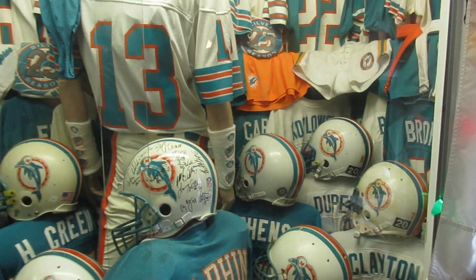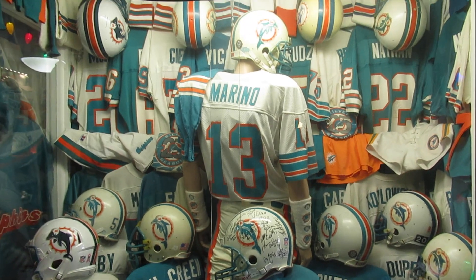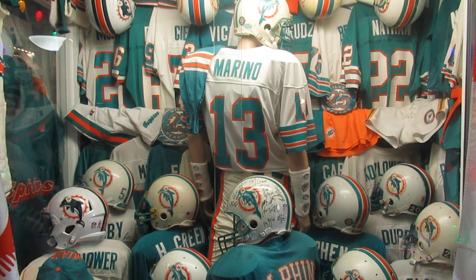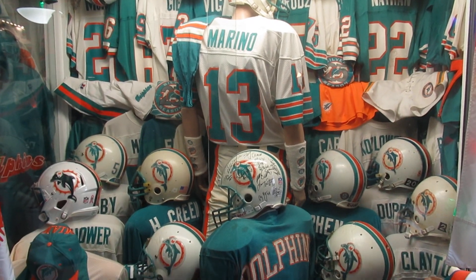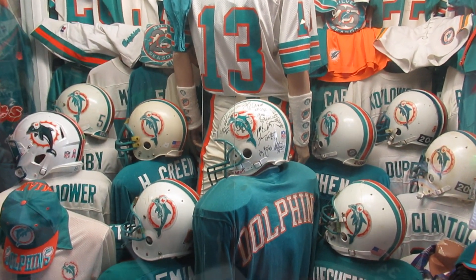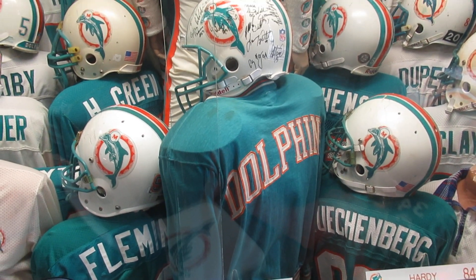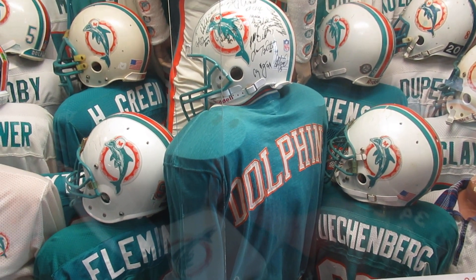In this display case all the jerseys are from the 80s. The helmets are all game-worn except the front one that has all the autographs on it. This one right here, that has the Dolphins on the back, is Bob Griese's warm-up jacket from the late 60s — you don't see too many of those around.